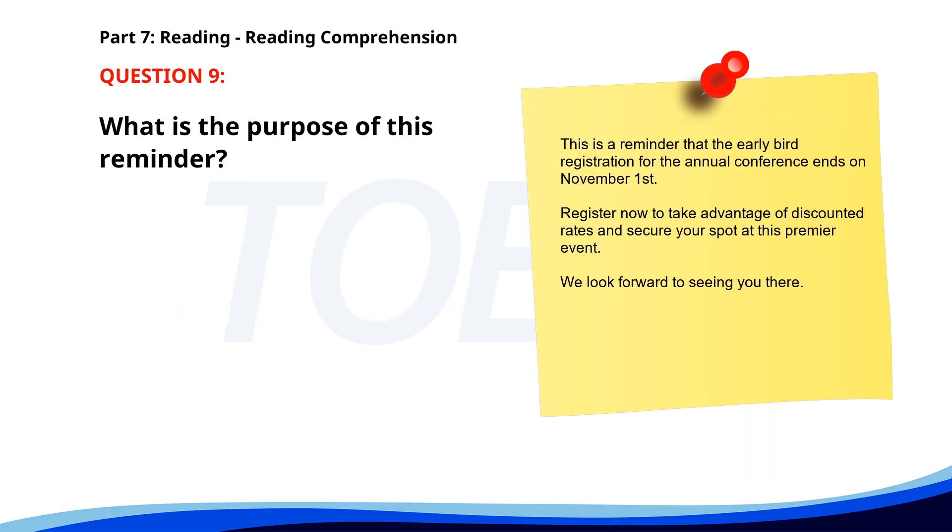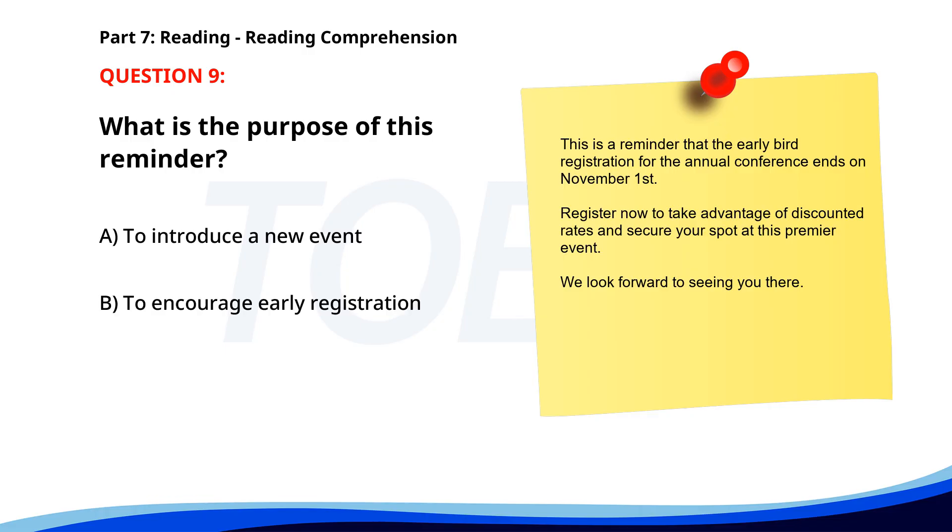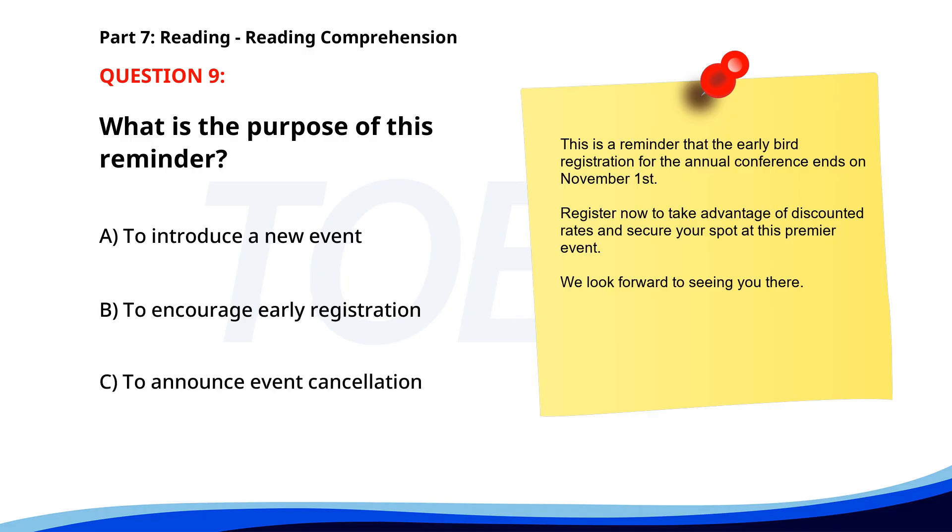Number nine. This is a reminder that the early bird registration for the annual conference ends on November 1st. Register now to take advantage of discounted rates and secure your spot at this premier event. We look forward to seeing you there. What is the purpose of this reminder? A. To introduce a new event. B. To encourage early registration. C. To announce event cancellation. The correct answer is B. To encourage early registration.